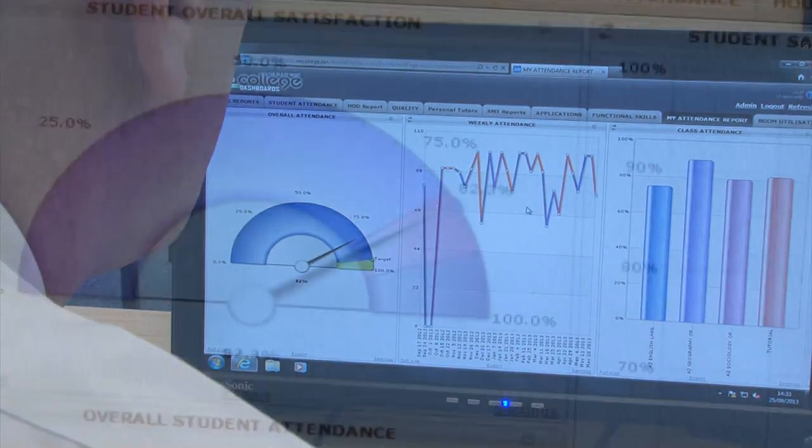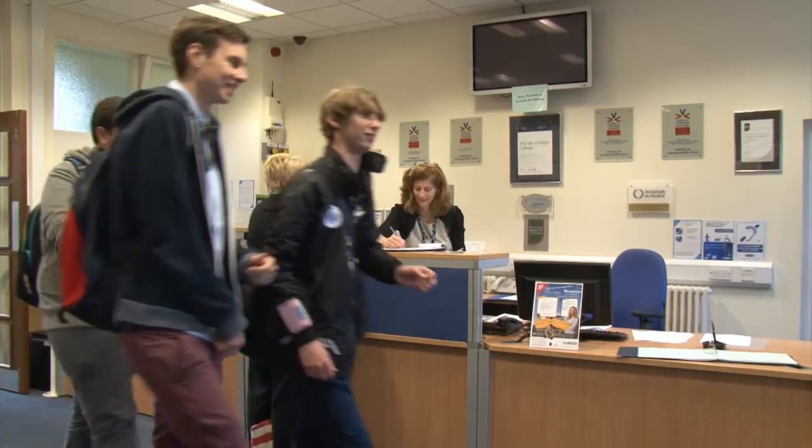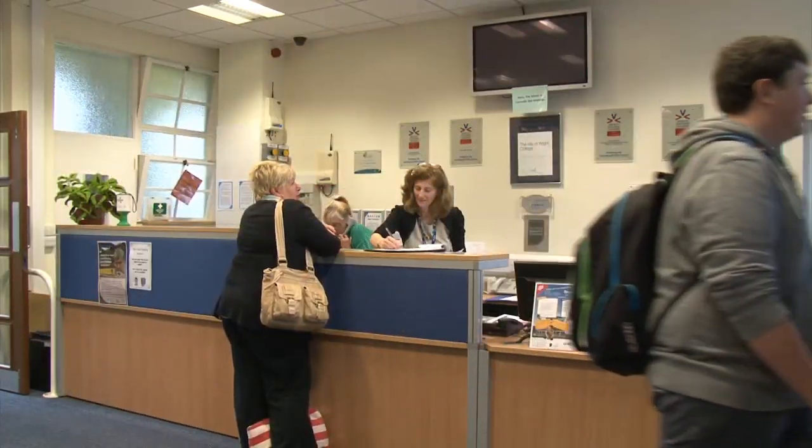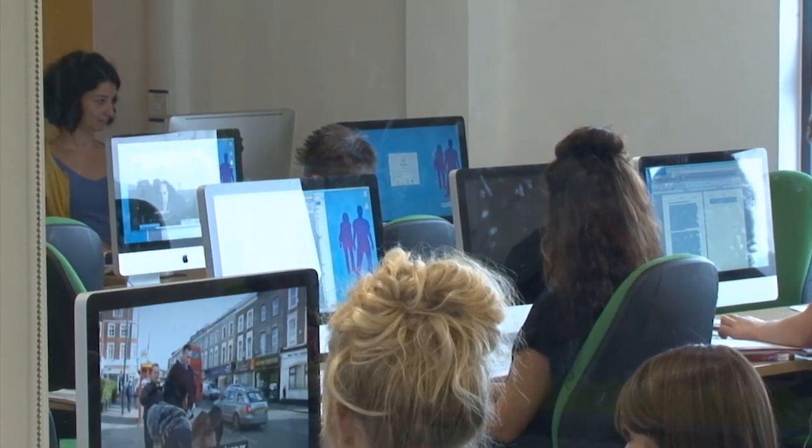When we started with Active Dashboards, we decided to focus our attention completely on student attendance. I would have called it a Crocodile Dundee moment — that's a knife moment. Like, suddenly, overnight, all college staff and all college students could see their attendance. Their parents could see attendance. Staff could see attendance. Managers could see attendance.